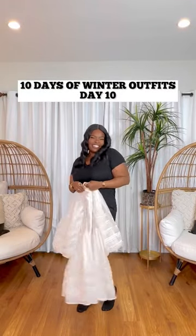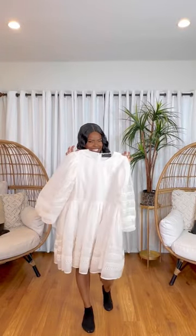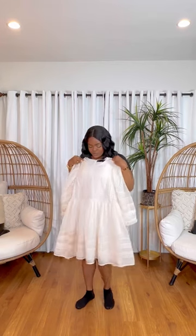Hello everyone! Welcome to 10 Days of Winter Outfits Day 10. Today's kind of special because I'm posting this on my birthday. I decided to go with this really cute embroidered cream colored dress that's from the ASOS Luxe collection. It's so adorable.